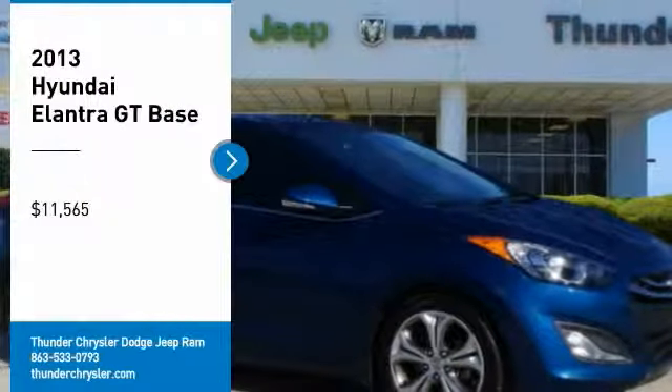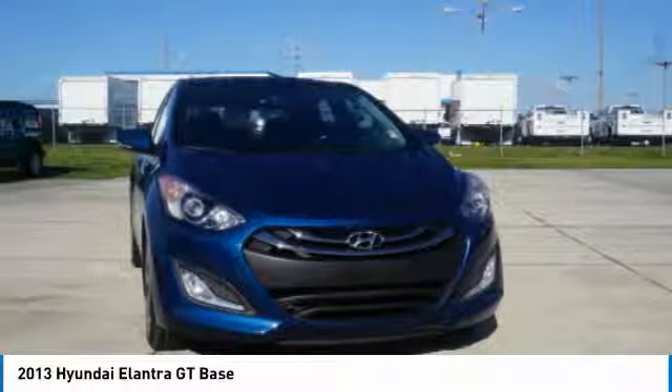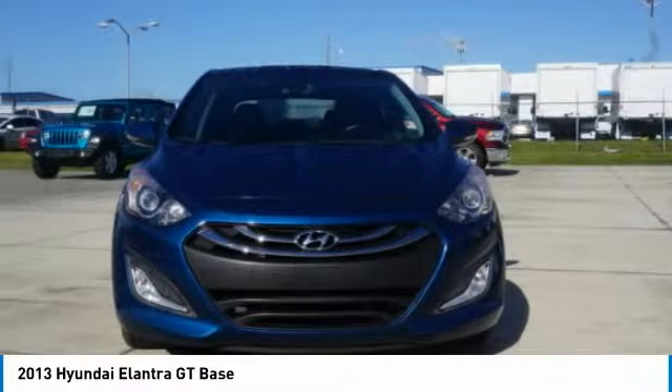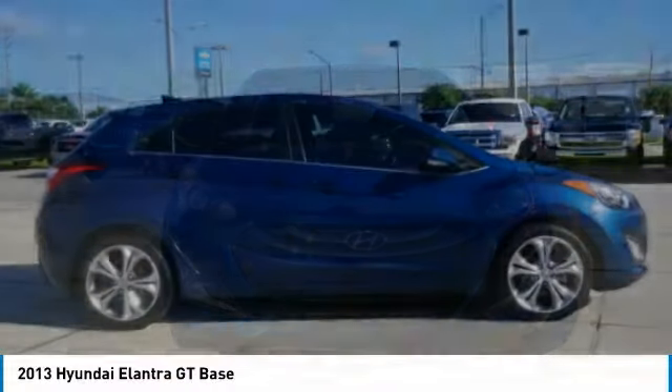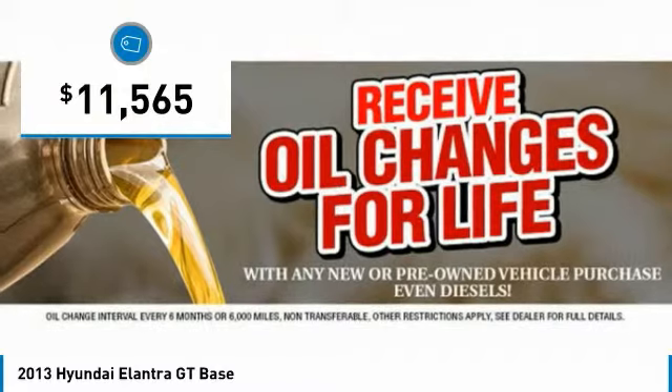Come test drive the 2013 Elantra GT. The Hyundai Elantra GT is a beautiful hatchback with European style, plenty of cargo space, and a wide variety of technology. Top this vehicle off and it is priced below $15,000.